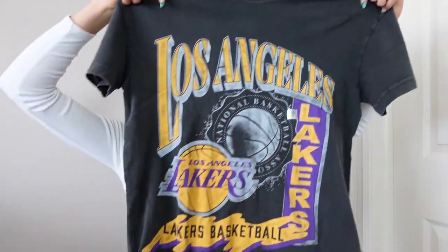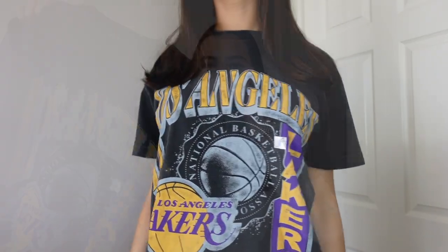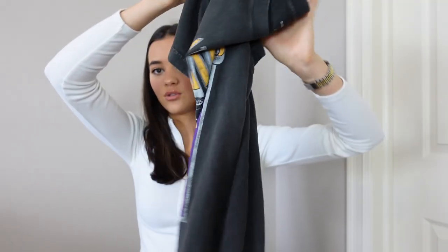I got this men's graphic tee — a Los Angeles Lakers basketball tee in a size medium. I thought it was so cute to wear with biker shorts in the summer, throw on top of a sports bra at the gym, or anything really. Also my husband can wear it, so it's a two for one! It's such a comfortable, soft material. You can never have too many graphic tees.